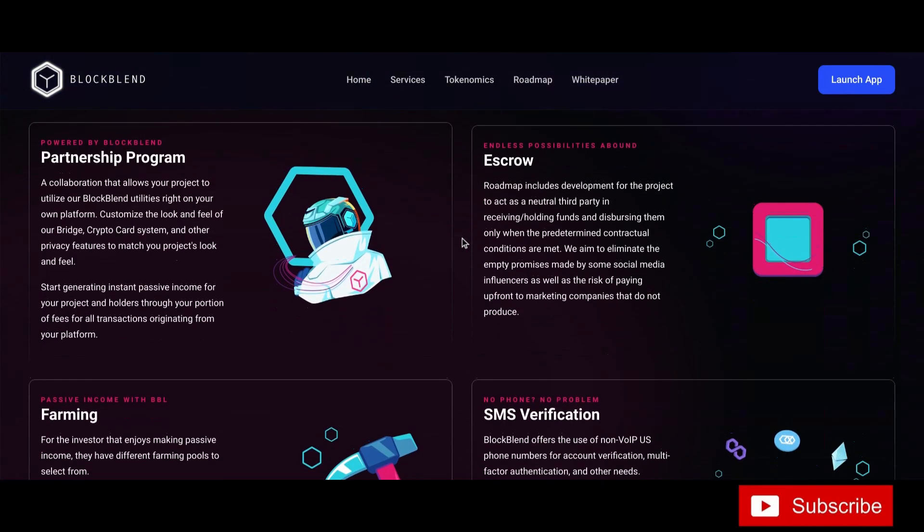Powered by BlockBend — the partnership program is a collaboration that allows your project to utilize BlockBend utilities right on your own platform. Customize the look and feel of their bridge, crypto card system, and other privacy features to match your project's branding. Start generating instant passive income for your project and holders through a portion of fees for all transactions originating from your platform. Endless possibilities.